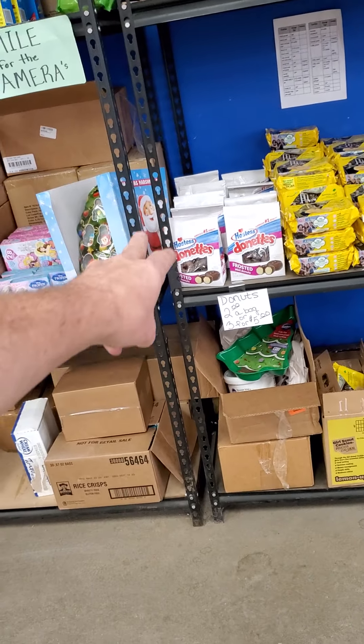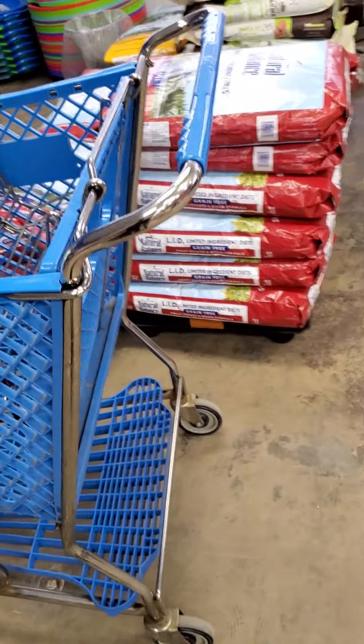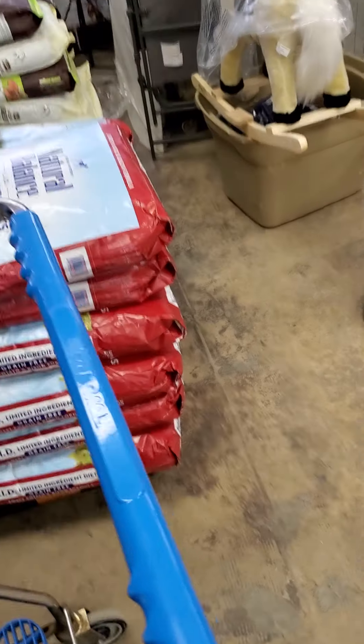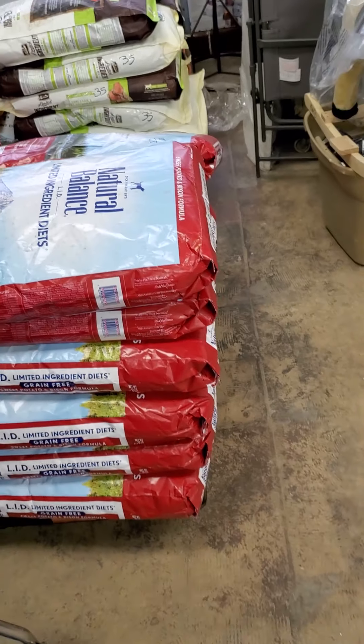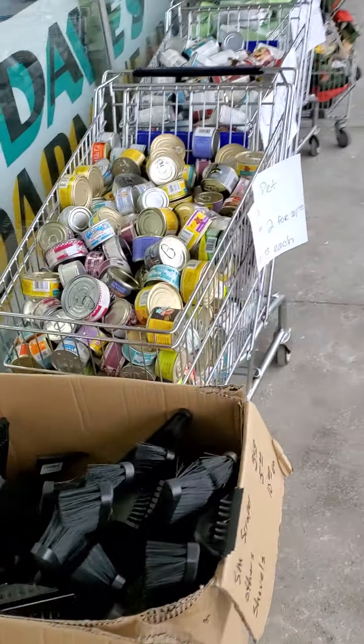Five dollars on your five pounds of gummies, three dollars on your Girl Scout cookies, two for five on your donuts or three for five. More pet food up here — they just brought out a couple more bags of the Purina brand, just put it on the cart.